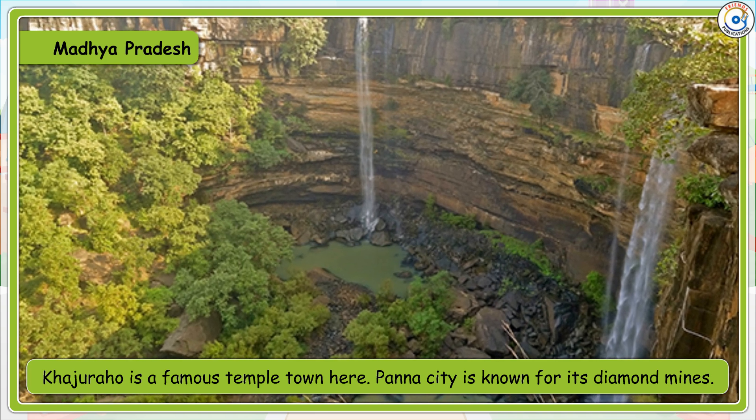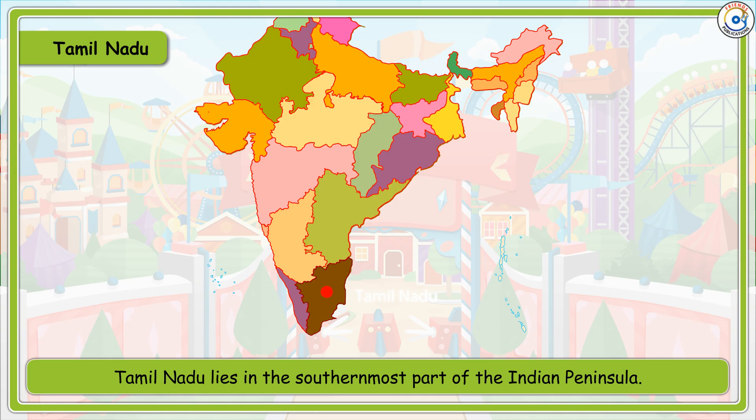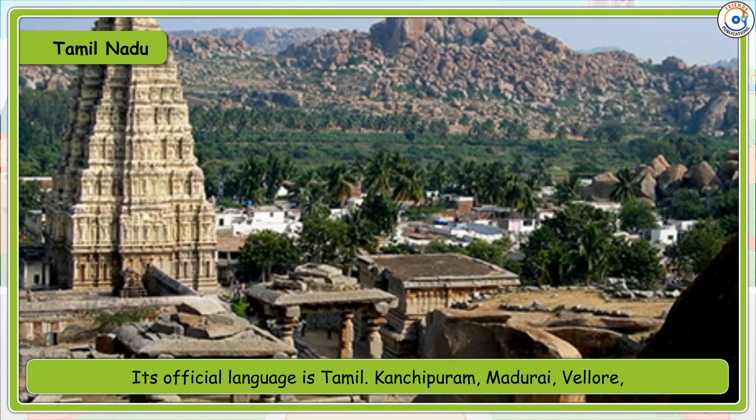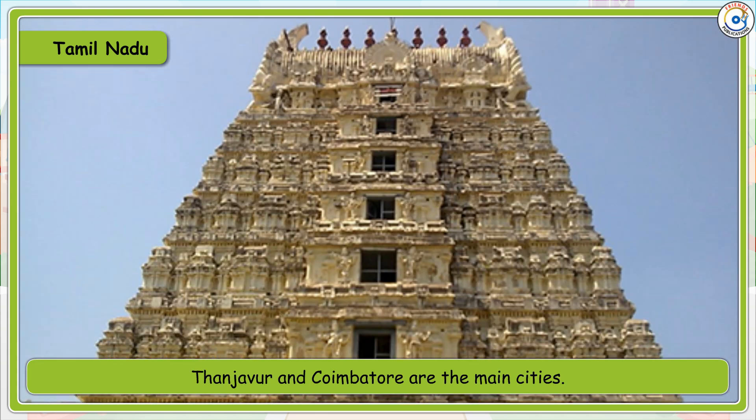Khajuraho is a famous temple town in Madhya Pradesh. Panna City is known for its diamond mines. Tamil Nadu lies in the southernmost part of the Indian peninsula. Its official language is Tamil. Kanchipuram, Madurai, Vellore, Thanjavur and Coimbatore are the main cities.